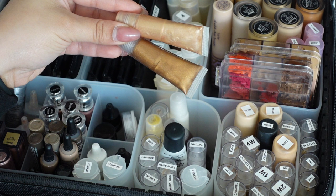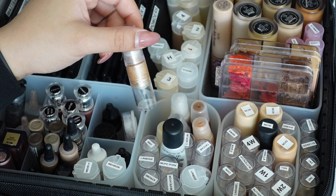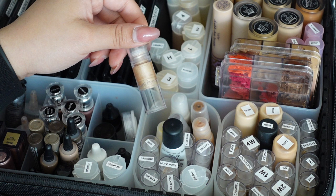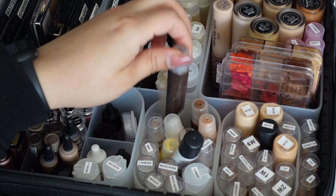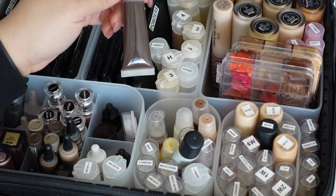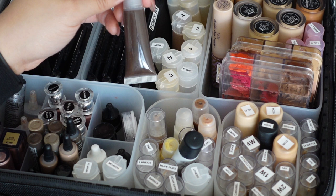I have some Sol de Janeiro body glows - beautiful and smell amazing. I have an Anastasia Beverly Hills liquid highlighter - not my favorite but it's good. I have two LA Girl color correctors in white and yellow, and a very dark L'Oréal True Match foundation I believe in shade C12 - one of their darkest - good to have for clients who need it.